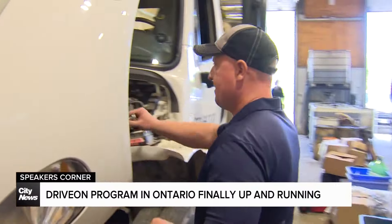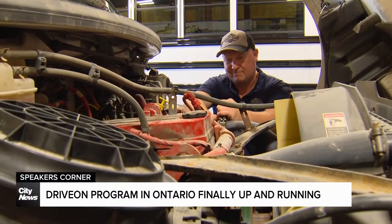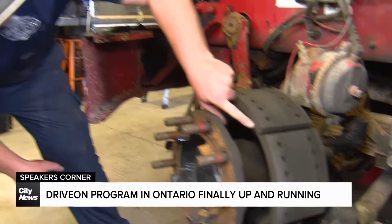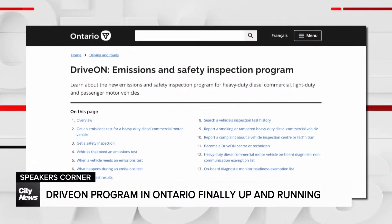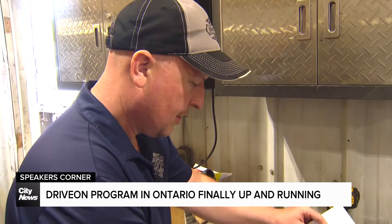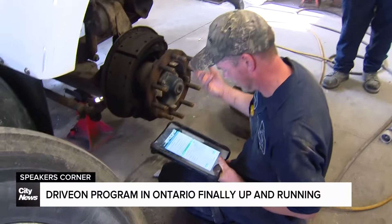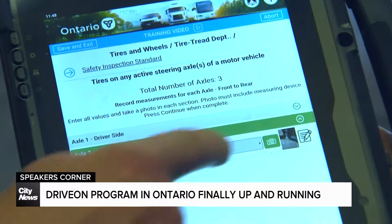In July, when we last spoke to Steve Shipton, who runs a large-scale truck inspection and repair shop in Pickering, he was worried. A lot of people were concerned, asking what's happening. Back then, he was weeks away from a deadline to take part in Ontario's Drive On program — a big change in the way he does inspections on heavy-duty diesel vehicles — but he and several other shops had yet to receive the computer tablets needed to perform those tests.